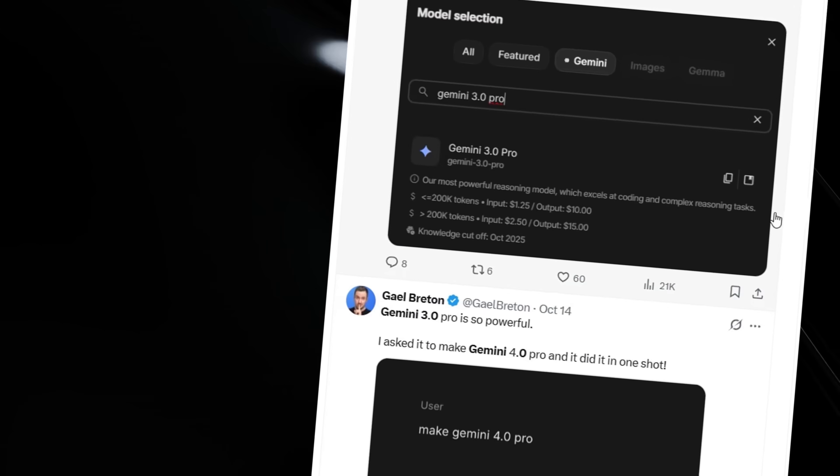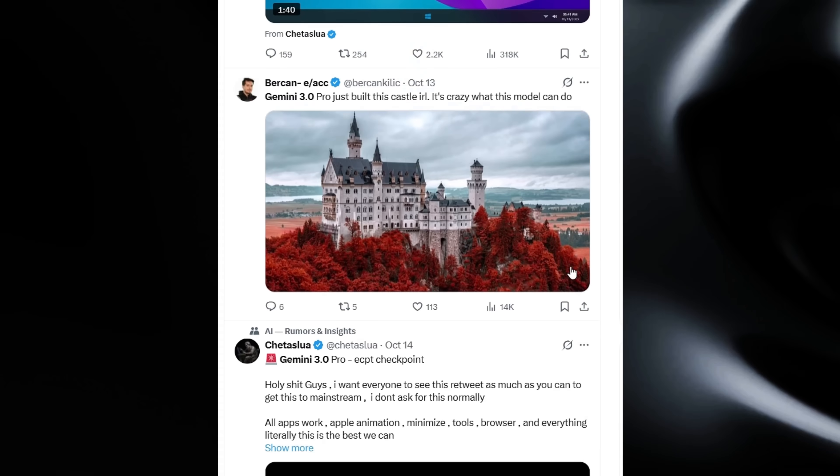How are people accessing it? Why are early users losing their minds over the results? And most importantly, what does this mean for the future of AI? Today, I'm going to expose everything about the secret AI that's breaking the internet.